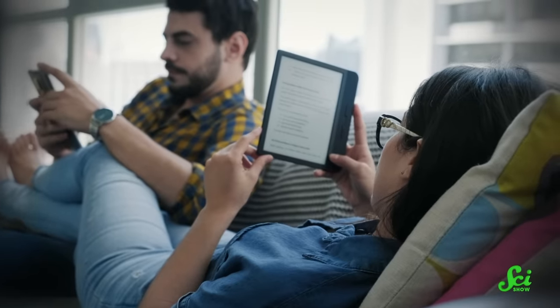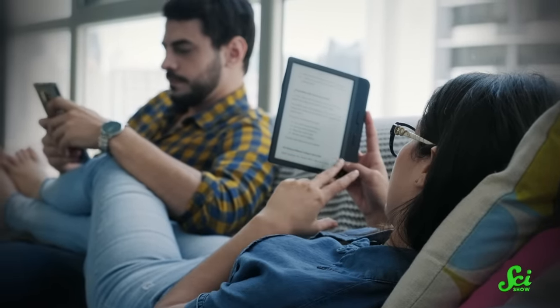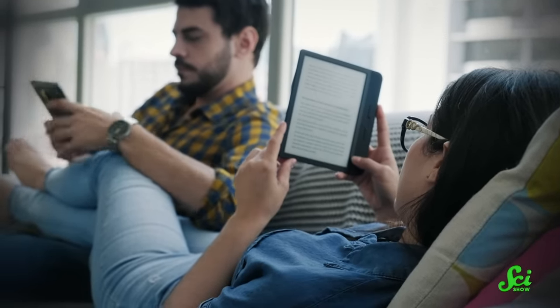That's because many e-readers are cleverly designed to use sunlight to their advantage. The trade-off is that this kind of screen isn't great at all of the things laptop screens can do, including display and color. But that might not be true forever.